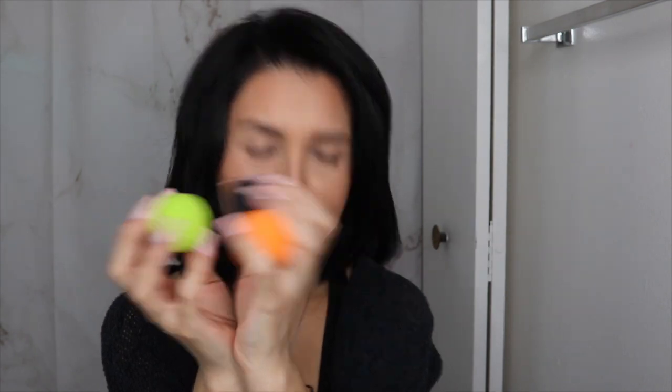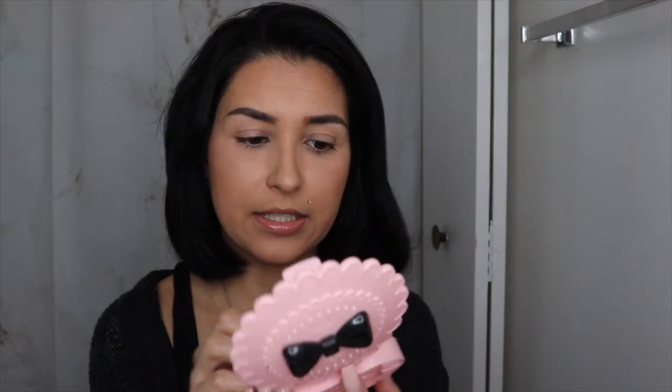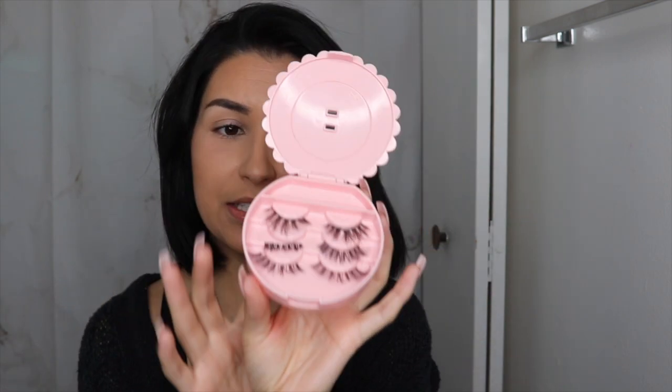Number six — I love these cases to travel with. I've had these for such a long time. You put your eyelashes in here and they keep them all nice and neat. A lot of times I like to cut up my lashes and make my own, so I just throw them in here if I don't have the box or if I'm traveling and want to take a couple. This is definitely my number seven.